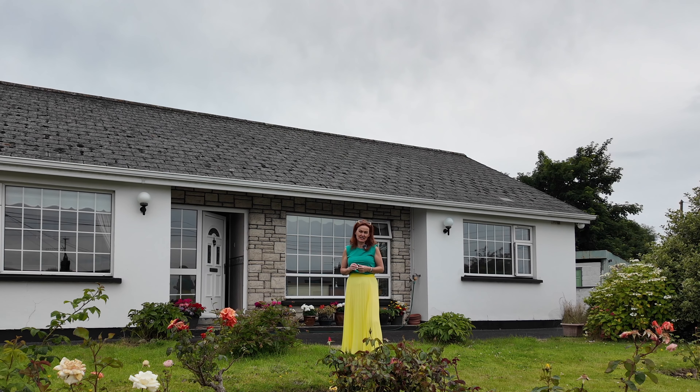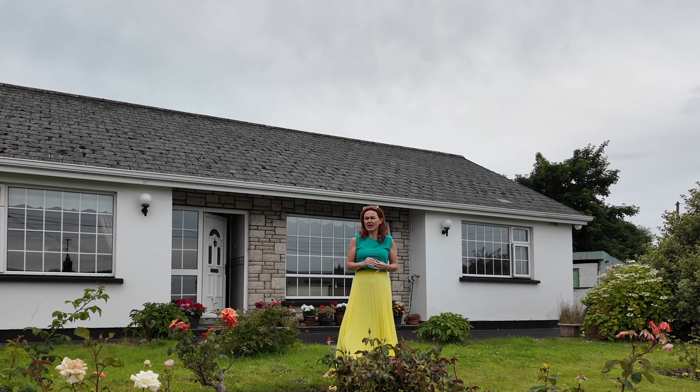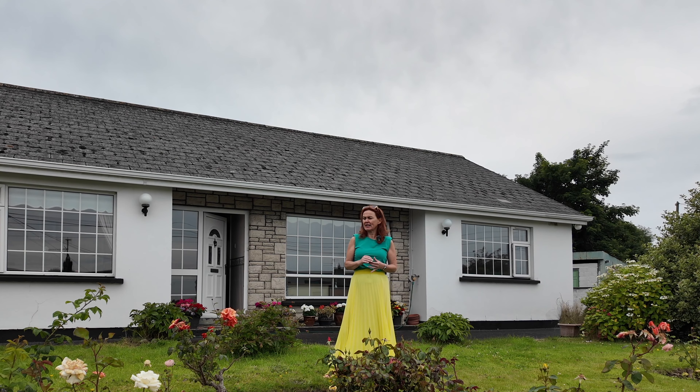Today I'm going to show you this lovely four-bedroom detached bungalow on a site that is just magical. It's got flowers, it's got scent, it's got food — it's just beautiful.